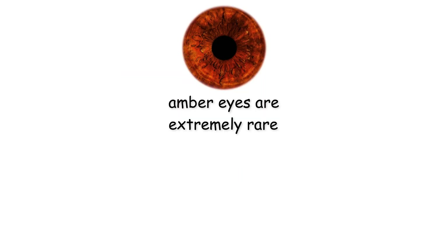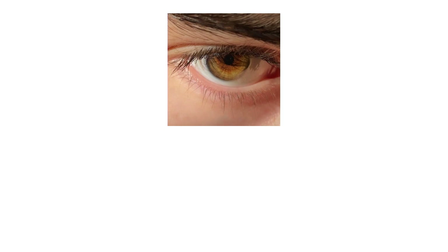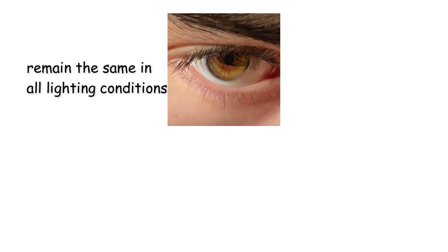Amber eyes are extremely rare and marked by high levels of lipochrome with minimal melanin, giving them a golden, copper, or honey-colored appearance. Unlike hazel, amber eyes remain the same in all lighting conditions.